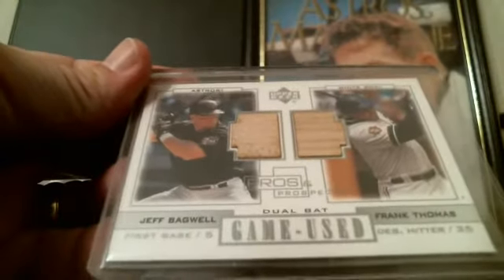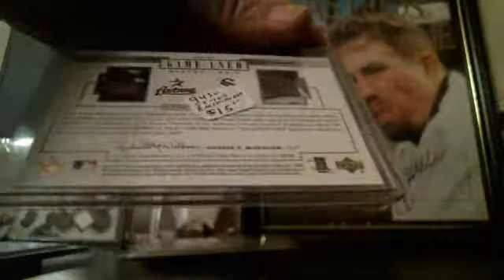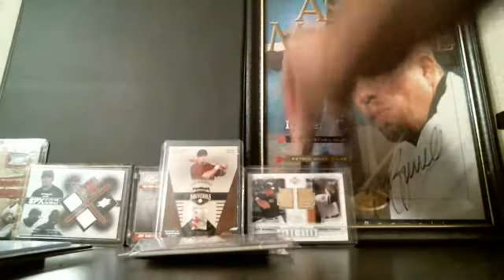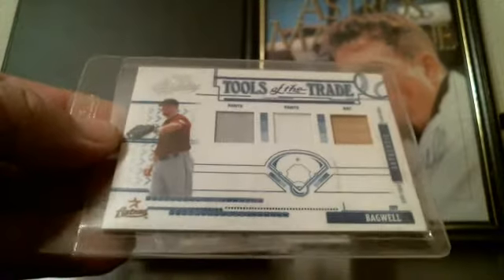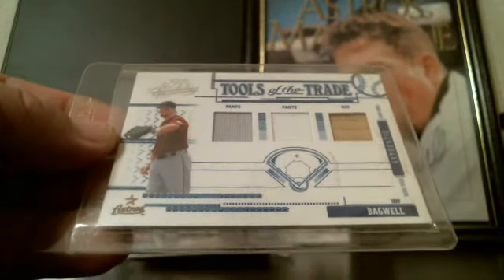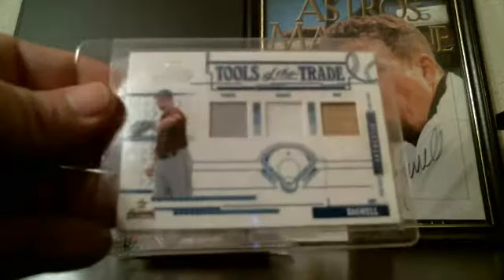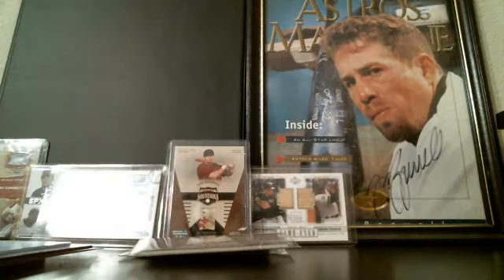This is a Pros and Prospects dual bat game-used card featuring Jeff Bagwell and Frank Thomas — not numbered. Then here's Tools of the Trade from Playoff Absolute with a piece of his gray pants, white pants, and a piece of his bat. That one's numbered 121 of 175. I've probably got another 50 relic cards just like these.